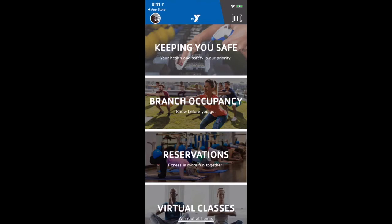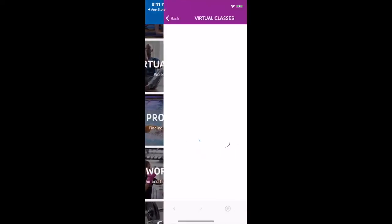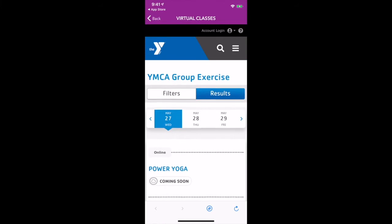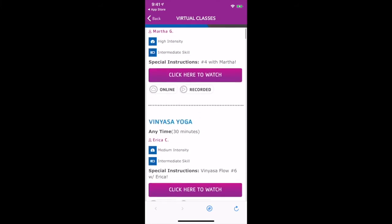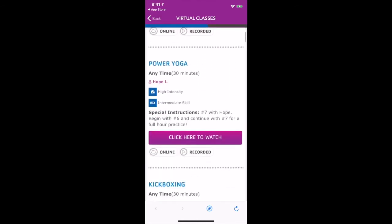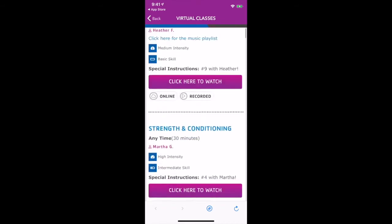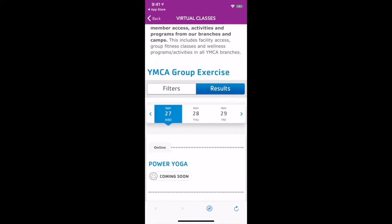Can't make it to the Y today? No problem, we've got you covered. Simply click on virtual classes. These classes were recorded by some of your favorite YMCA of Greater Charlotte instructors. There are a variety of classes, from strength and conditioning, to yoga, to cardio. To narrow your search to a specific format, simply use filters.